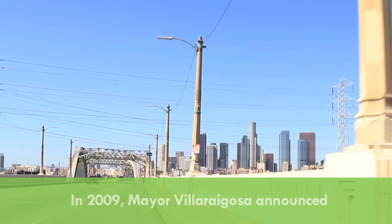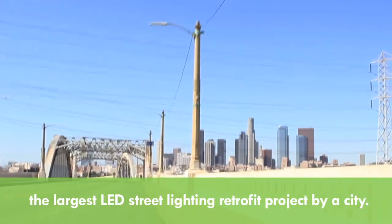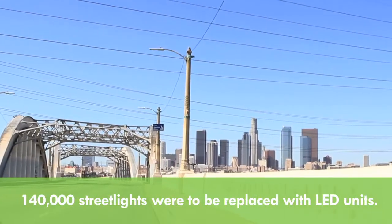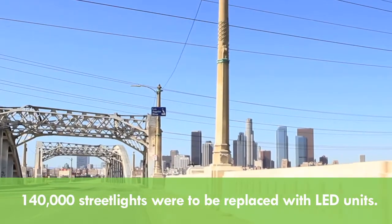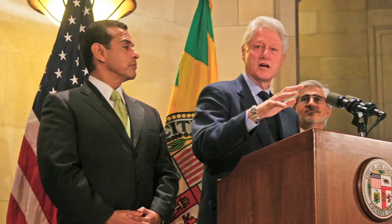About five years ago, with the mayor's goal of the city of Los Angeles becoming the greenest city in the country, we were able to put our LED program together with the help of the mayor's office, the Clinton Climate Initiative, and the Department of Water and Power.